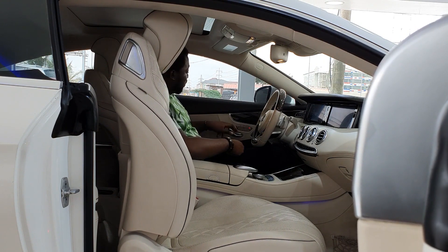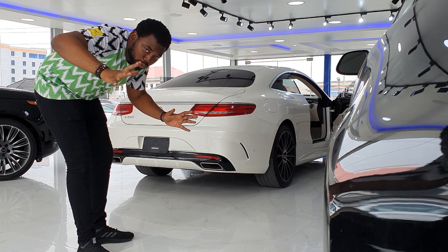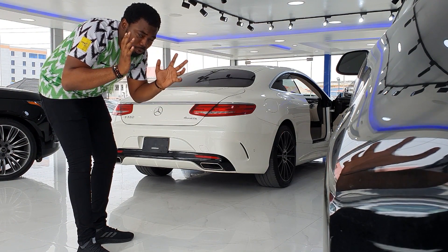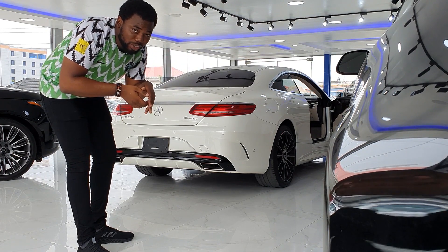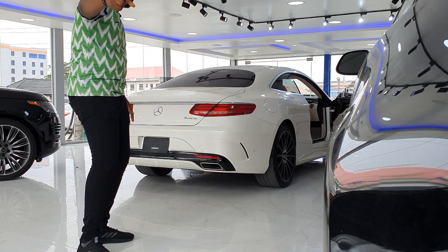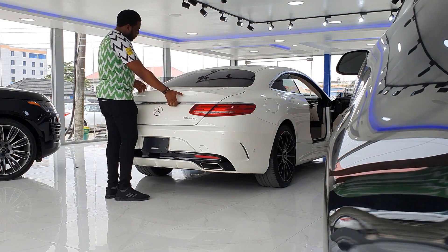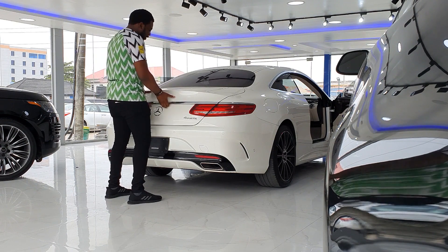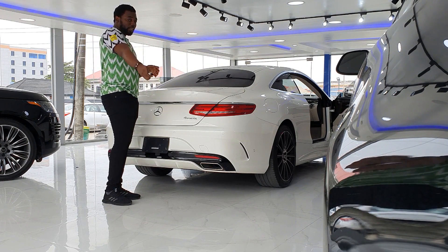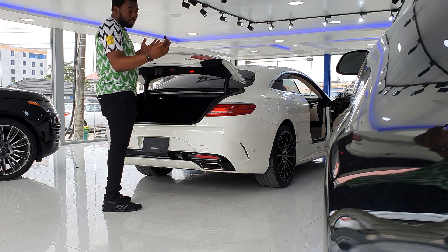Another great feature of a grand tourer is a large boot to carry all your luggage. One fun feature about the S550 Coupe is there is no boot opener button — there's no button to press anywhere. There are several ways to open it: with the key it goes open normally, and from the key you can also close the boot — it's self-closing.